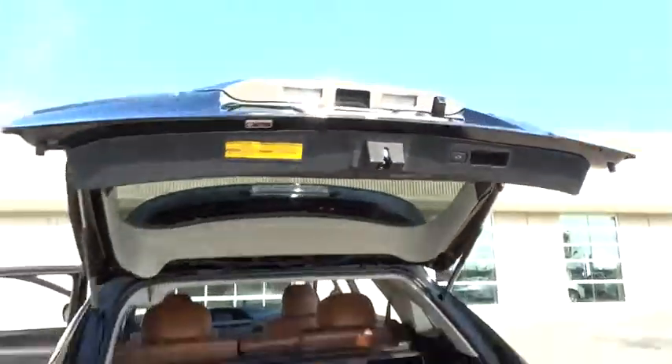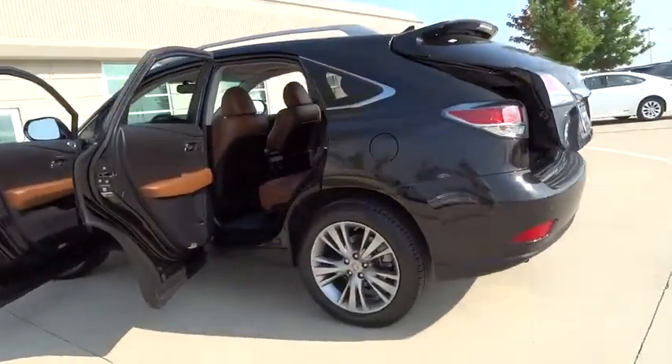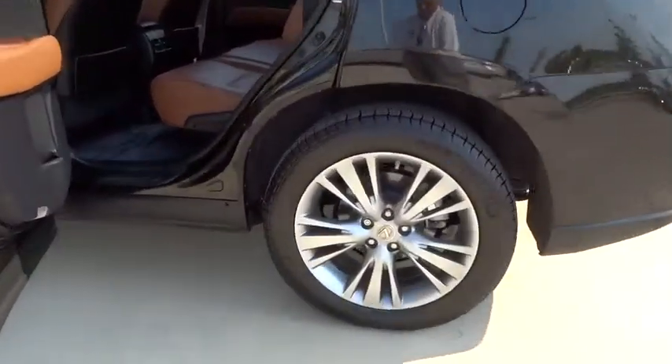Driver airbag, cruise control, floor mats, auto-dimming rearview mirror, PPO, keyless start, four-wheel disc brakes, aluminum wheels.